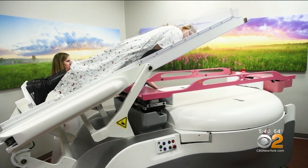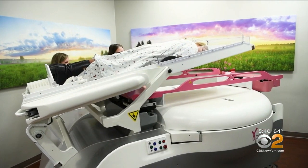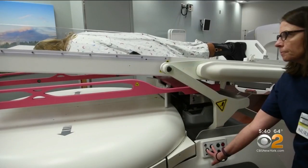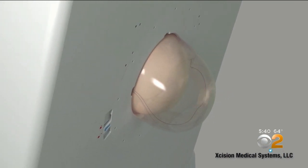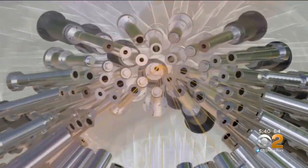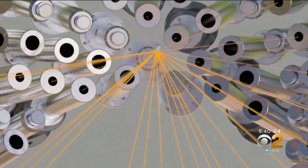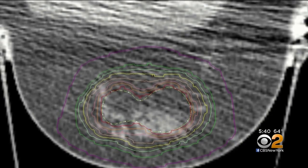Now there's a new FDA-cleared device called the gamma pod that can deliver high doses of radiation to the breast and spare nearby vital organs. The woman lies face down, or prone, so that her breast is pulled down and away from the chest wall. The gamma pod delivers dozens of thin radiation beams from many angles that all converge on the area where the tumor was removed — targeted on the lumpectomy cavity plus the rim of tissue around it.